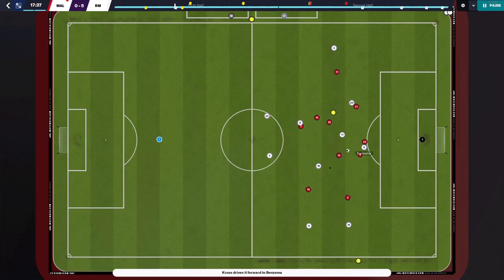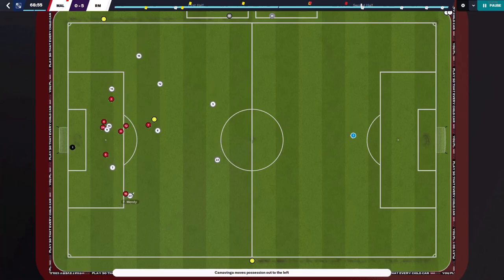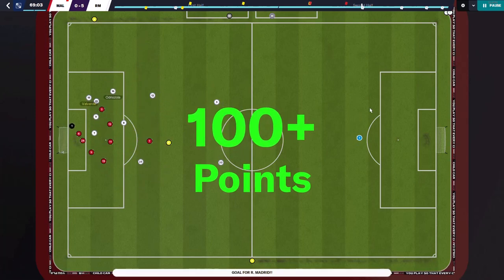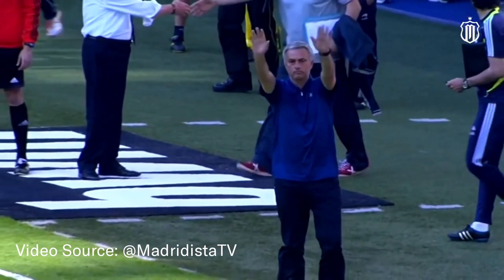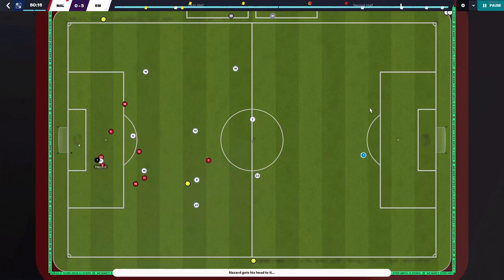I recreated Jose Mourinho's explosive tactic from the 2011-2012 season with Real Madrid. The tactic was able to break the 100-point barrier in La Liga and is regarded as the most formidable Madrid side in the past decade. So how was Mourinho able to achieve this with the wealth of talent at his disposal?